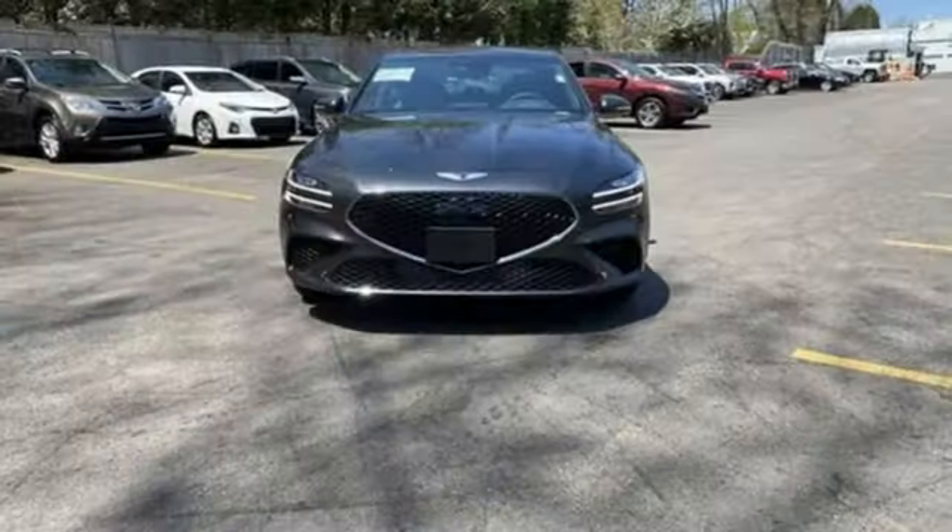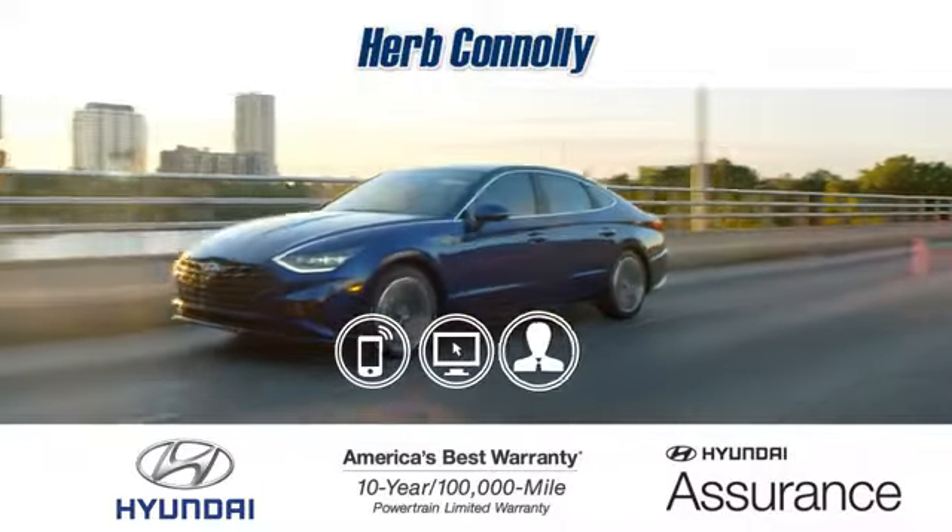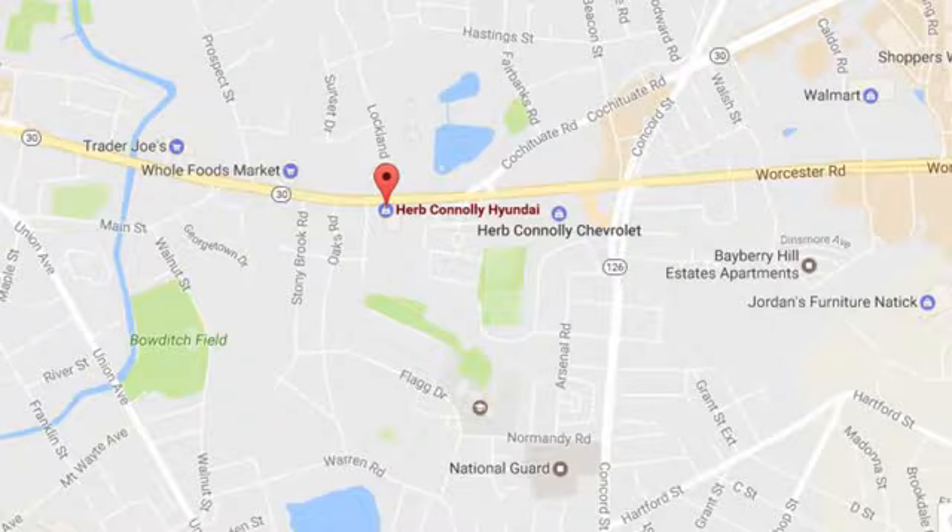Look at luxury from a fresh perspective. The time is now. See it for yourself today. Call, click, or stop in and see us today.